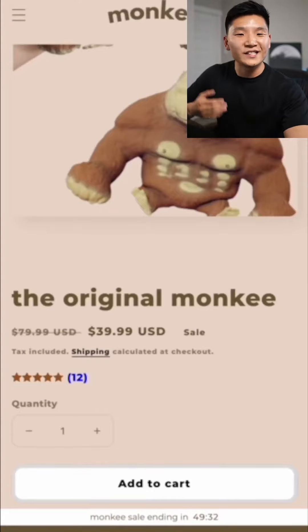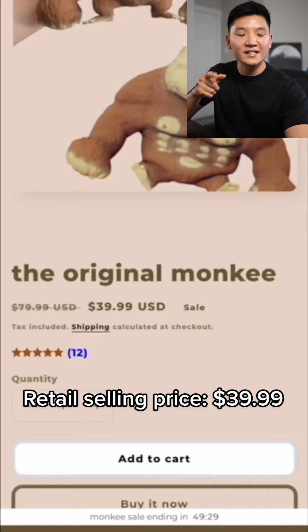Next, we need to know exactly how much they're selling it for. As you can see here on the page — this is their website — they're selling it for $39.99.